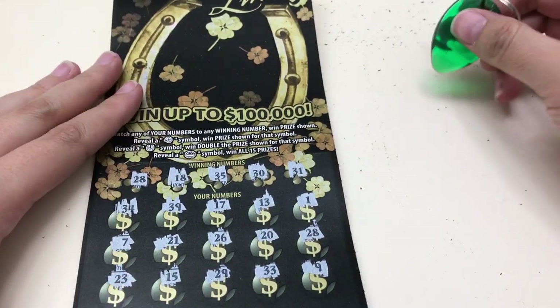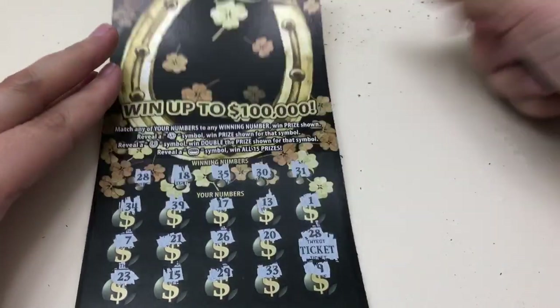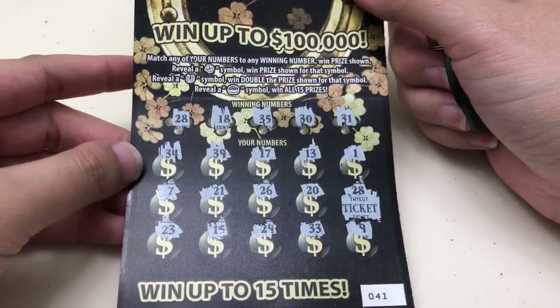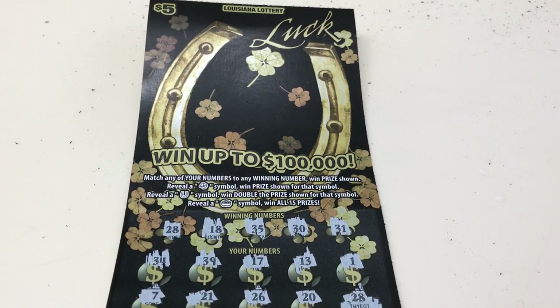The $1,000 Frenzy was a loser. Luckily we didn't bust though — we did pull one win on the Luck ticket. Hopefully it's something big... and it's a free ticket. Womp womp womp. So out of $25 worth of tickets we pulled $5 back in essence. Thank you so much for watching, I really appreciate it — don't forget to like, subscribe, comment, and share!